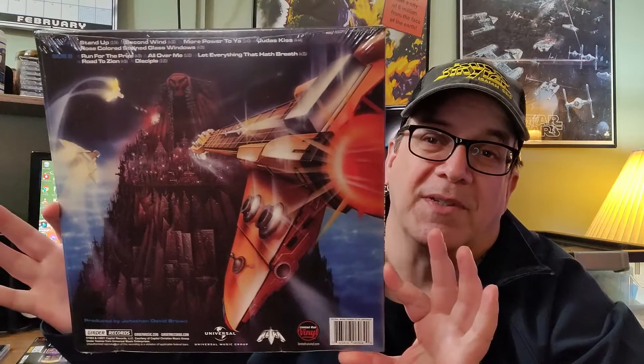So if we take these albums in chronological order, Petra's 'More Power to Ya' comes first. They did such a bang-up job with these CDs — they sound great, graphics are updated so brilliantly. They really look great. But then you go to the album — oh man, that looks awesome. I've got an original copy of this, but this is pretty spectacular.